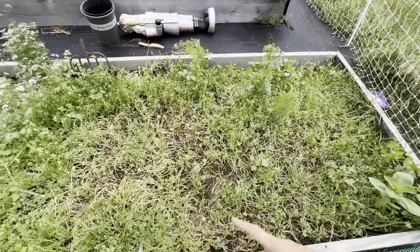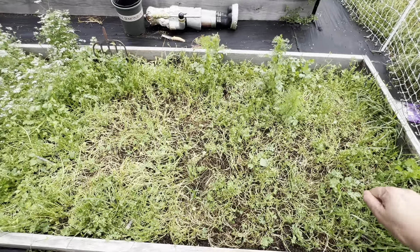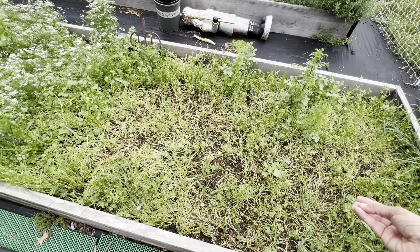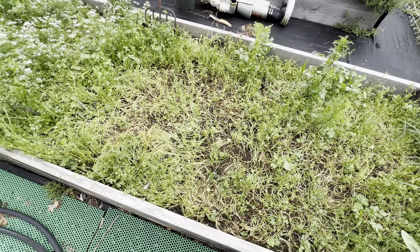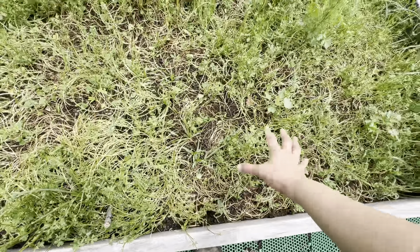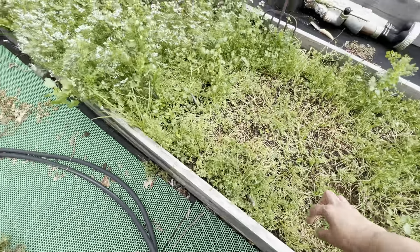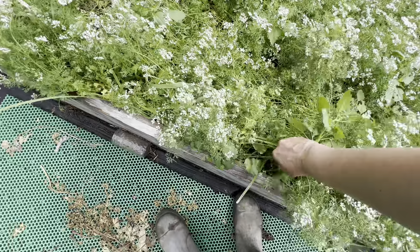All of this area has been eaten down by the rabbits. This is all a legume — in India we call it fenugreek seeds, also called methi leaves. It's a legume, very high in protein. You can see the rabbits love it and have chopped it down completely, but it's regrowing. The leaves are coming back, so it might grow again.